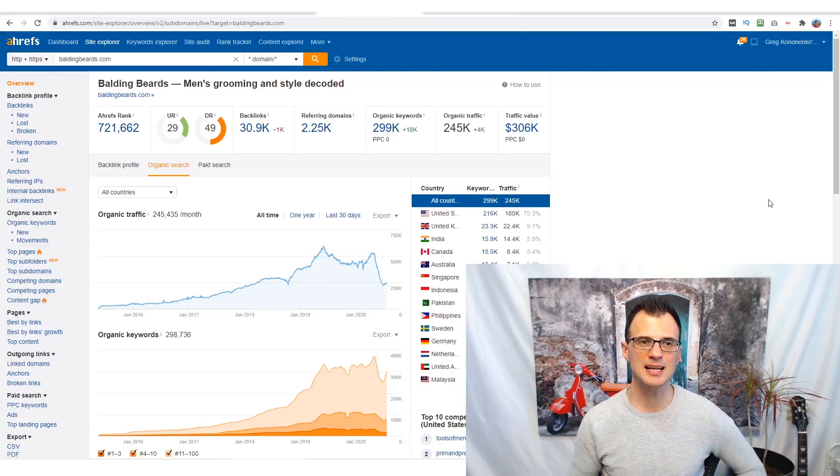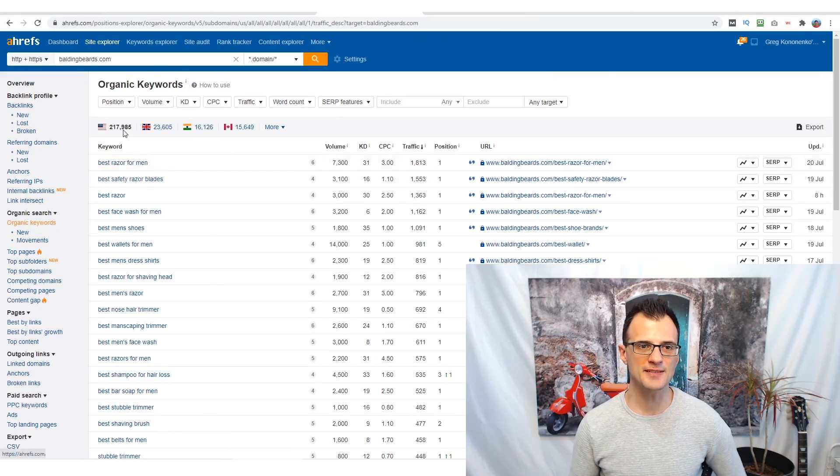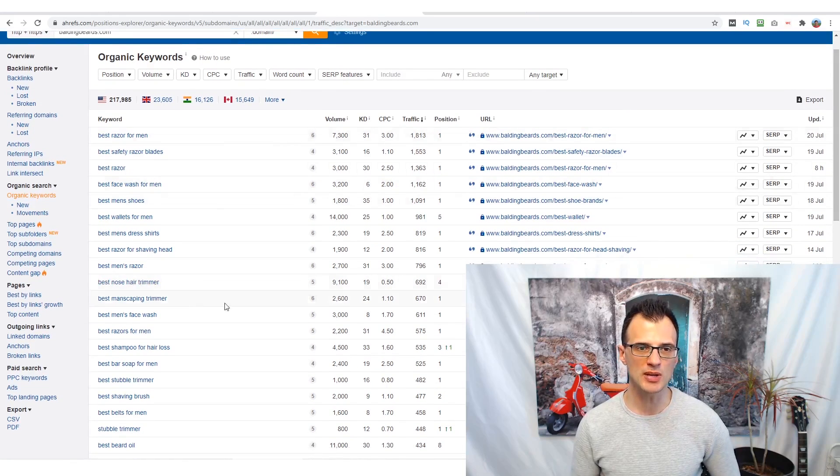Now let's look at exactly how this website gets its traffic and why this niche is so profitable for blogging. Looking at the keywords this website ranks for, we can see 217,000 different keywords — and these are buying keywords, meaning people who type this stuff into Google have their wallet open and are ready to buy. For example, 'best face wash for men' has a keyword difficulty of just 6, with 3,200 searches per month, and this website ranks number one for it.